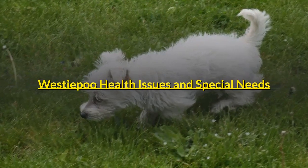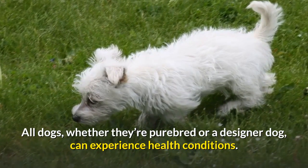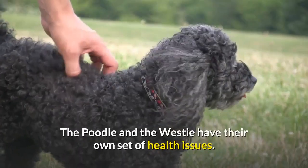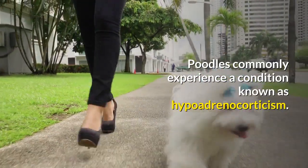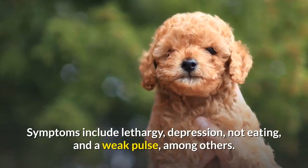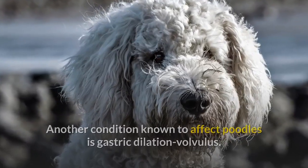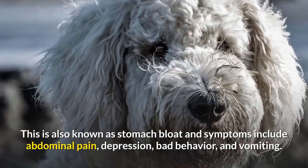Westiepoo Health Issues and Special Needs. All dogs, whether they're purebred or a designer dog, can experience health conditions. When it comes to the Westiepoo, they can experience health conditions passed down from their parents. The Poodle and the Westie have their own set of health issues. Poodles commonly experience a condition known as hypoadrenocorticism. Symptoms include lethargy, depression, not eating, and a weak pulse, among others. Another condition known to affect Poodles is gastric dilation volvulus, also known as stomach bloat. Symptoms include abdominal pain, depression, bad behavior, and vomiting.